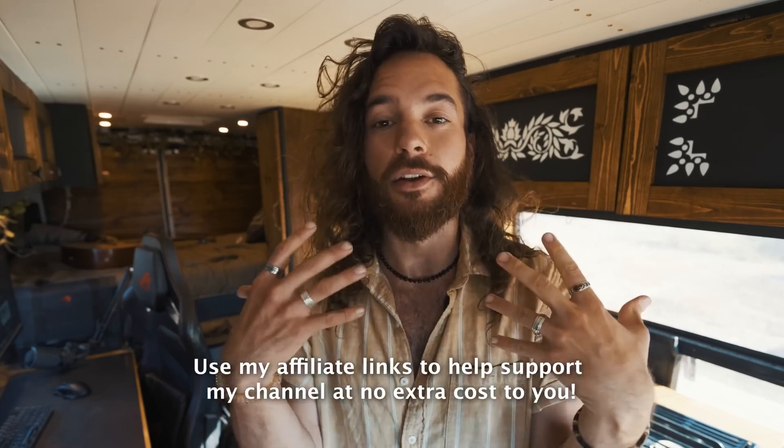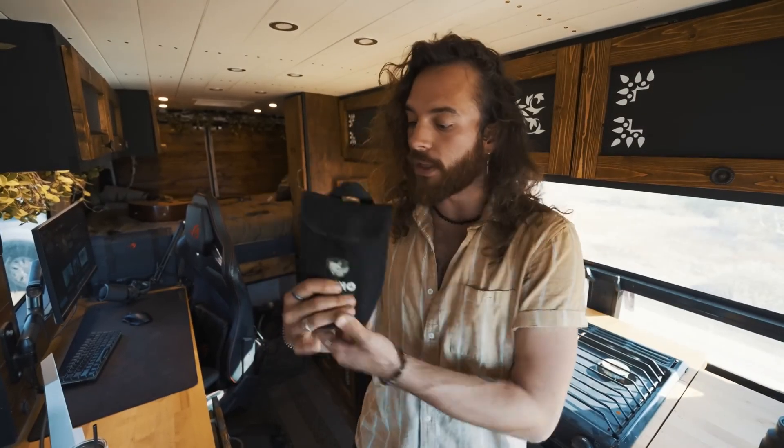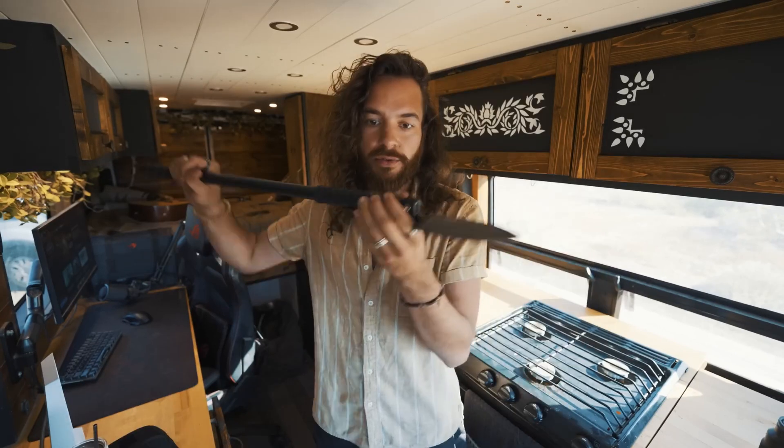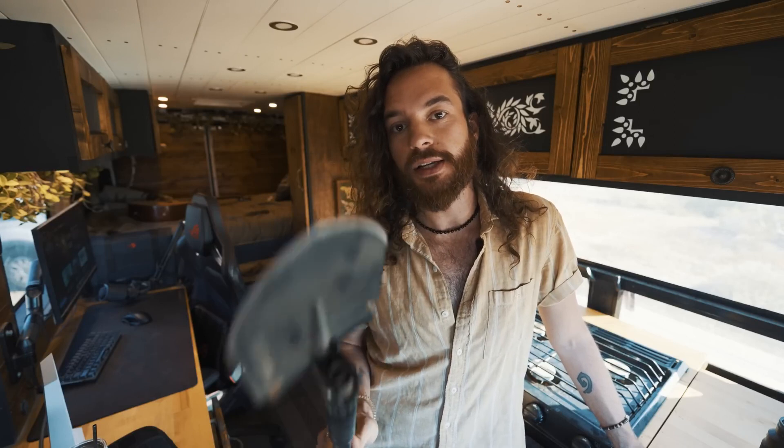I'll leave a link to the track pads I bought in the description — use my affiliate link and at no extra cost to you it helps support the channel. I also got a really cool collapsible shovel that helps me dig my tires out of sand. If they get super stuck, you dig them out and then place the track pads under the tires and you're no longer stuck. I wish I would have invested in this stuff sooner. Whether you're going to Mexico or not, get these — if you live in a van, you're going to get stuck.